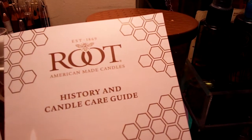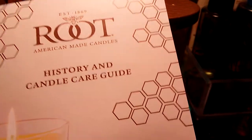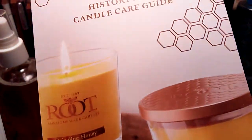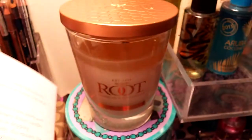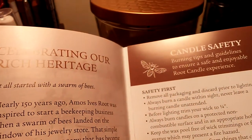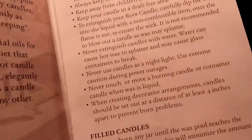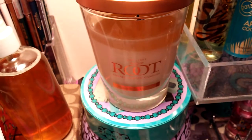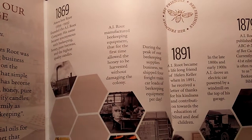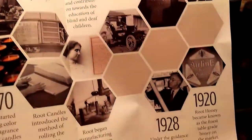You guys know, take care of your candles, keep an eye on them — cautions and everything. If you guys want the entire history you can Google it or go to their website. The history shows from 1896 to present day.